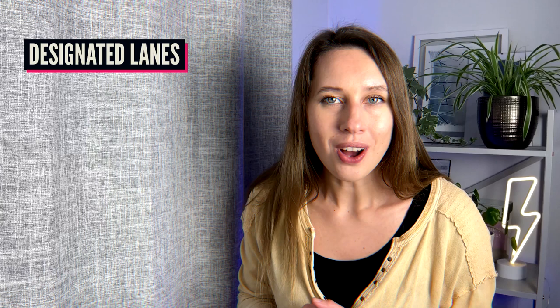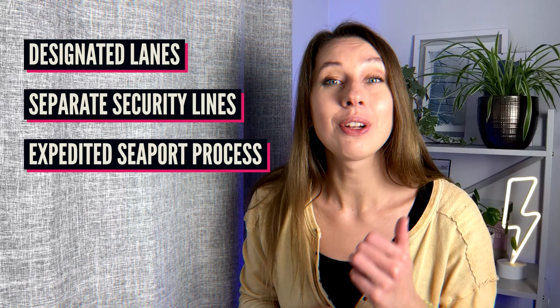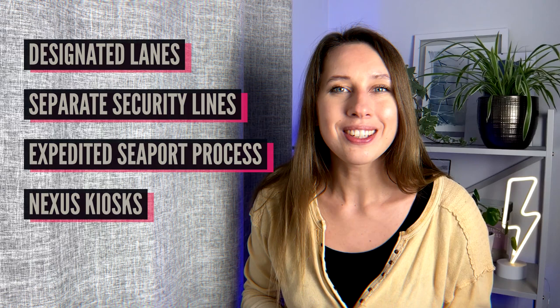Benefits of Nexus: Nexus makes traveling more convenient and time-saving. As a Nexus card holder you receive designated lanes for land border crossing, separate security lines in airports, and expedited processing upon arrival at seaports. Upon arrival to Canada you can use Nexus automated kiosks, which not only saves time but also allows you to avoid speaking to customs officers. Everything is handled automatically without human interaction.